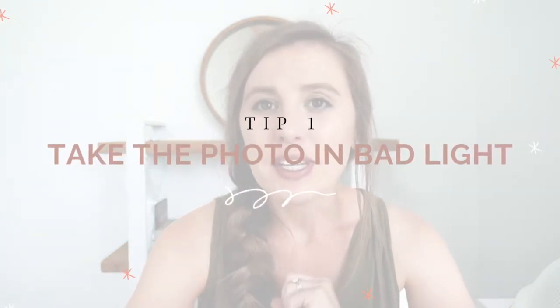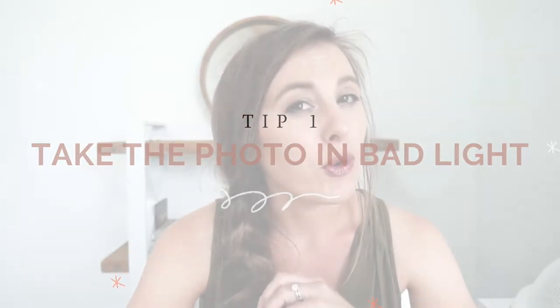I don't want you to ever think that whatever's happening that you're wanting to get the picture of — whether it be a soccer game, birthday party, whatever it is — that you don't get the photo just because it's in bad lighting. Absolutely not. Get the photo. However, you need to make sure to grab a photo in good lighting as well, which leads me to tip number two.